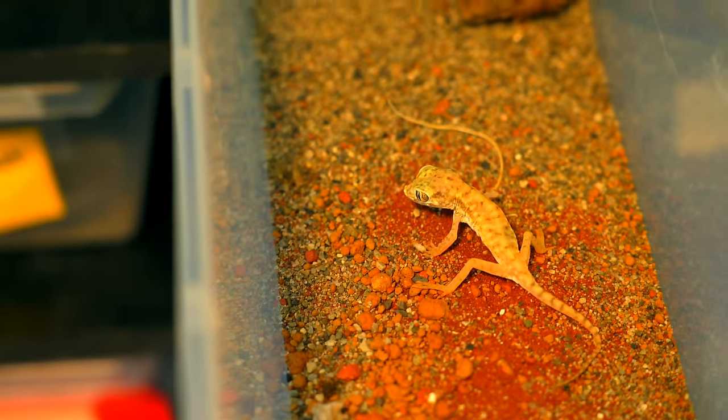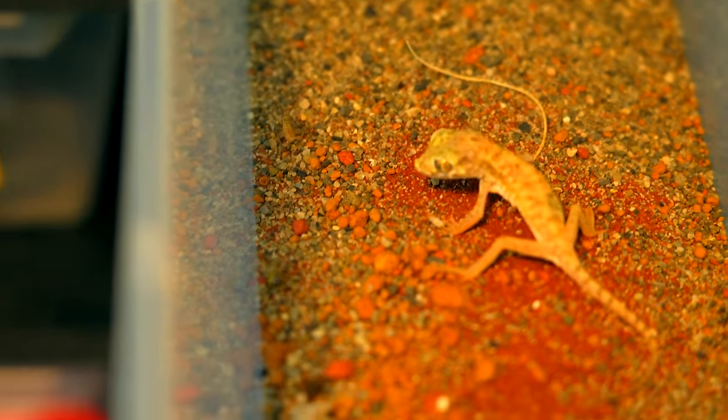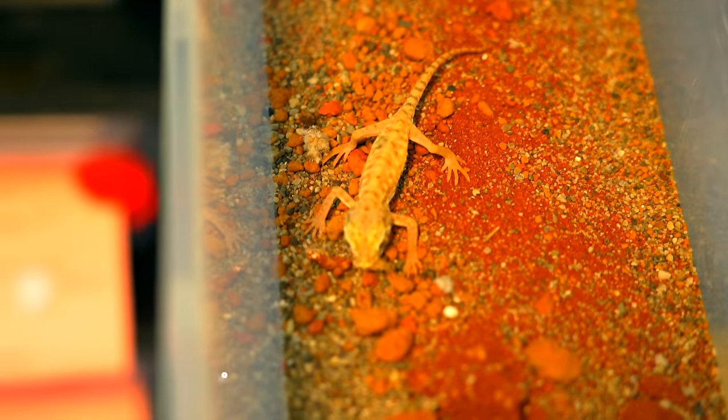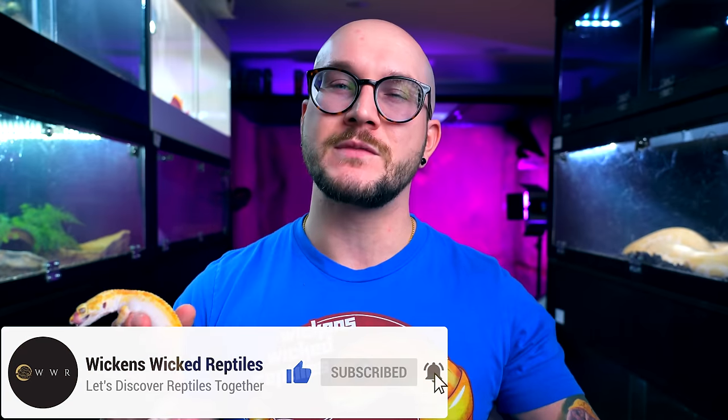Number four, we will talk about some geckos — some terrestrial ones — but it's not going to be leopard geckos. I'm talking about stenodactyls, or dune geckos, or elegant sand finger geckos, or sand geckos, whatever you want to call them. These are one of my favorite species that I recently got. I got two different species: stenodactylus and stenodactylus petrii. Let's just talk about sand geckos for a bit and move on to the next one.